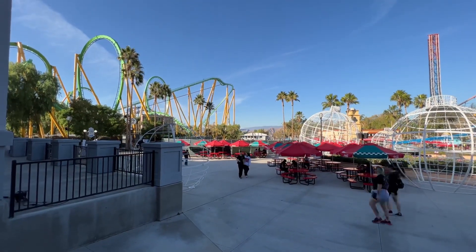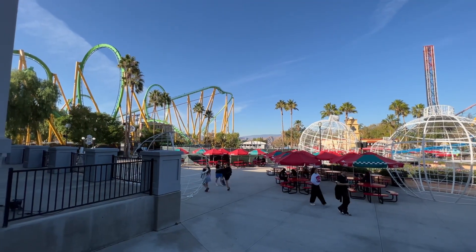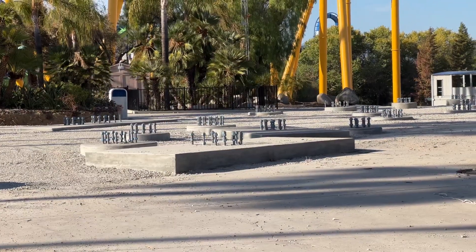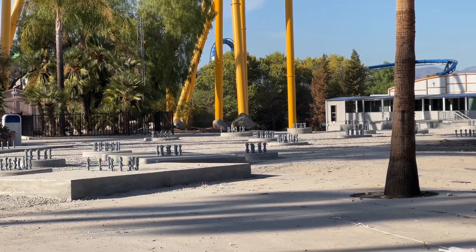You can see from this vantage point — which is going to be our vantage point for a while until they open up the DC area again, which honestly might not be until the ride is done — that the vertical construction has not started over here yet. I'm sure that will happen hopefully soon. That'll be cool once they start putting up all the track and the support structure.